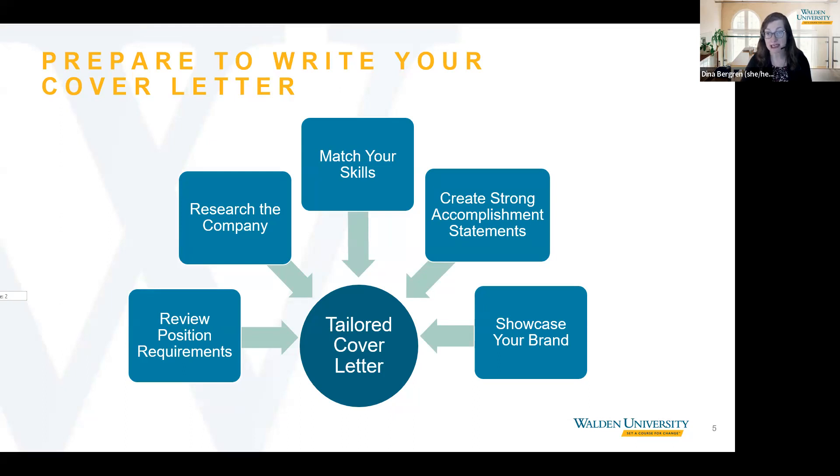Next, research the organization. What is their product or service? How large is this organization? What does their website say about the culture and the mission? Next, match your skills to the qualifications of the position, and then write strong accomplishment statements that describe your achievements. And finally, showcase your professional brand in your cover letter. When thinking about your brand, ask yourself: what are my strengths? What makes me stand out from other applicants? We'll continue to explore how to tailor your cover letter throughout this program.